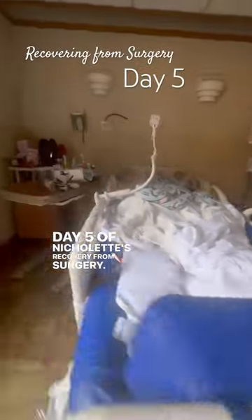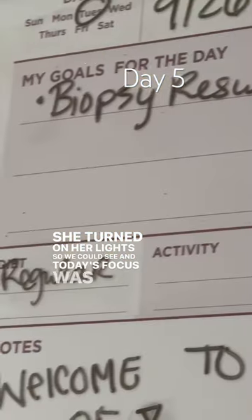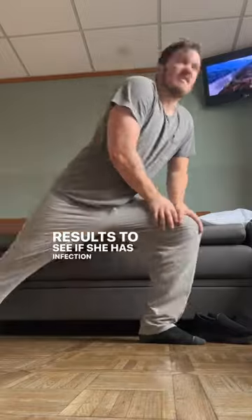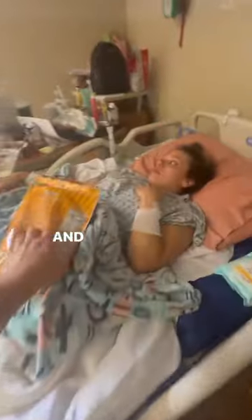Day five of Nicolette's recovery from surgery started off kind of slow. I gave her some rubs and said good morning, she turned on her lights so we could see. Today's focus was biopsy results to see if she has an infection or not. I did my stretches, checked to make sure she was good, got her breakfast, and then it was time to clean up a little bit, so I took a quick shower.